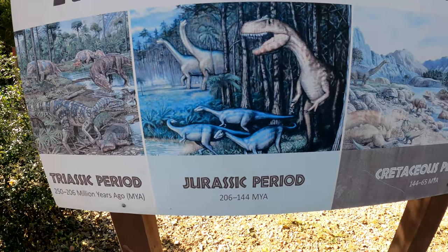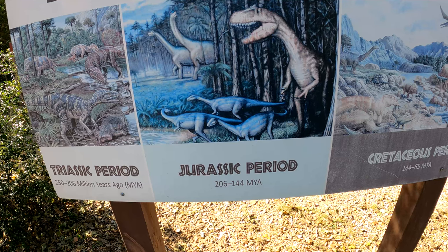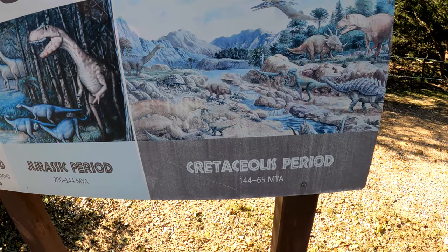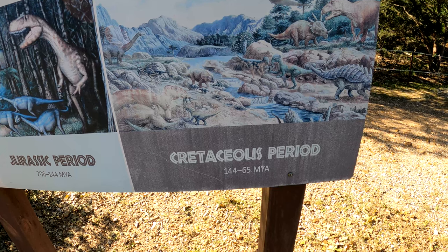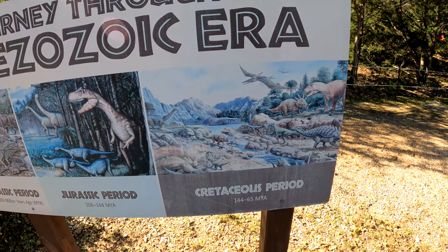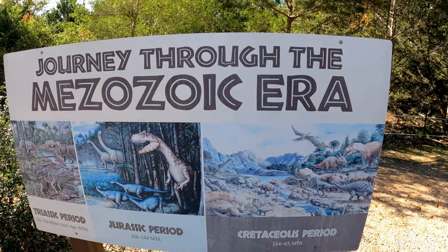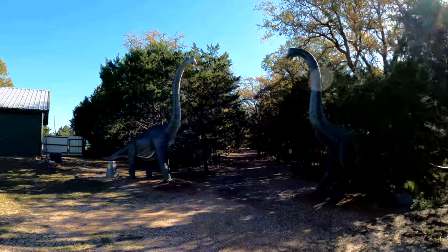144 million years ago, Cretaceous period, 144 to 65 million years ago, and the dinosaurs used to roam around in Texas. Here's the entrance — let's go take a look.